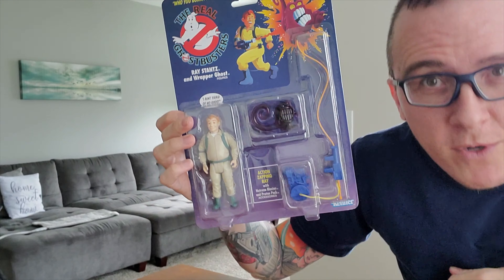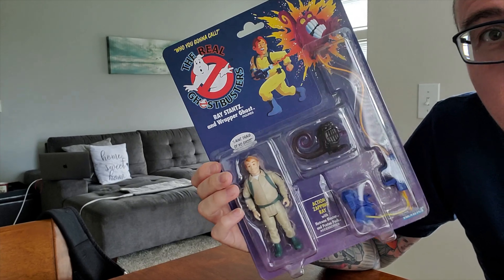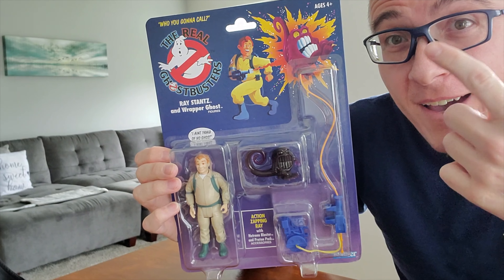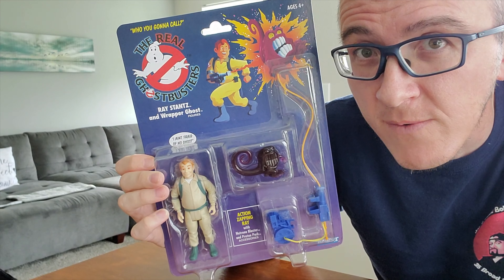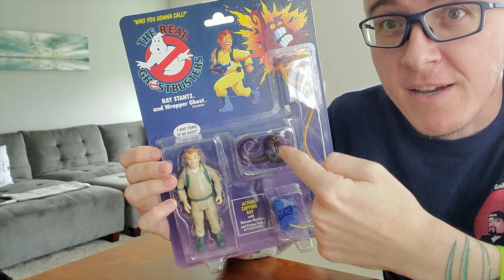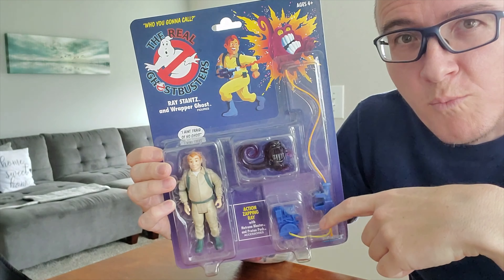I'm just excited and blown away by how awesome these are. They're bigger than I remember — that's another thing that's kind of shocking. The beautiful thing too with these figures is I have all the pieces. Those of you that ever had these back in the day might have had the figure, but I guarantee you do not have any of the accessories. I guarantee you've lost the ghosts. I guarantee you've broken the proton pack and the proton stream. Guarantee.